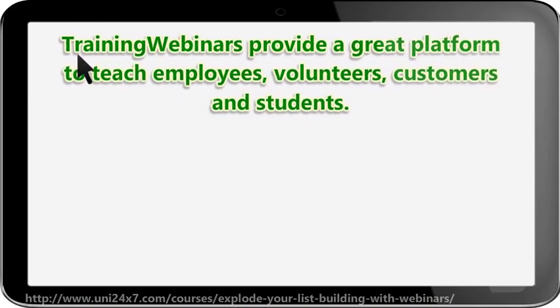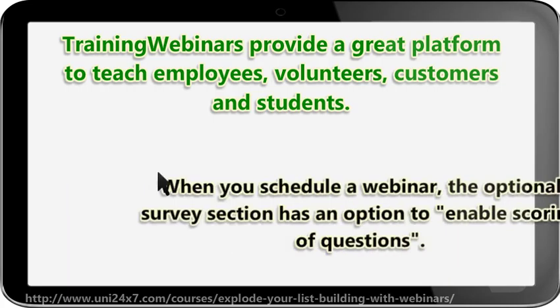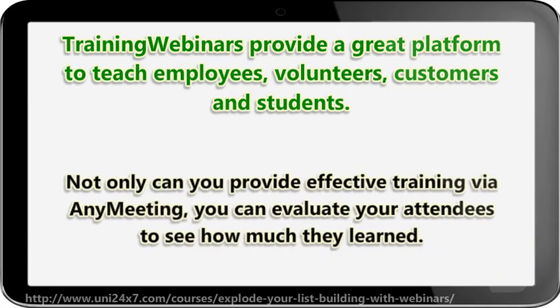Training webinars provide a great platform to teach employees, volunteers, customers, and students. Did you know that the AnyMeeting survey tool can also be used as a test? When you schedule a webinar, the optional survey section has an option to enable scoring of questions. Not only can you provide effective training via AnyMeeting, you can evaluate your attendees to see how much they learned.